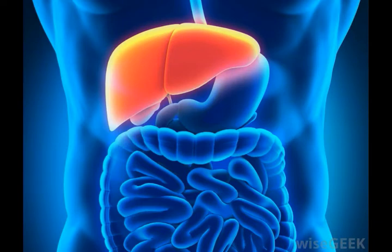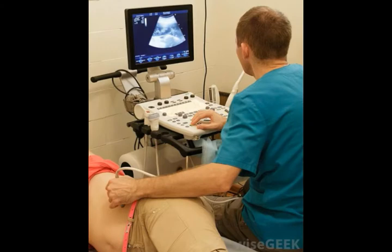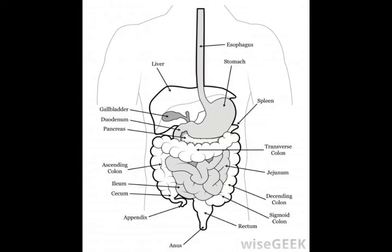Constituting the hepatic portal system is the hepatic portal vein. This vein is the largest in the system and is created by the uniting of the superior mesenteric vein and the splenic vein. The superior mesenteric vein drains blood from the small intestine and the splenic vein drains blood from the spleen. The splenic vein also receives from the inferior mesenteric vein, which drains blood from part of the large intestine, and the pancreatic veins, which drain blood from the pancreas.